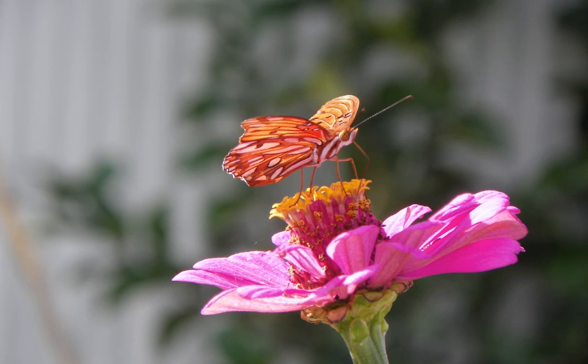This is a fritillary butterfly. It's midsummer, enjoying basking in the sun a little bit on this zinnia. So zinnias make really good flowering attractors for butterflies.